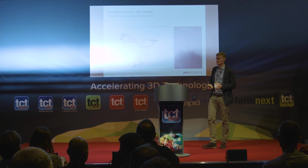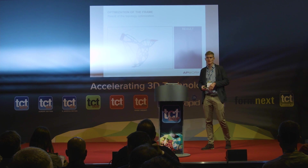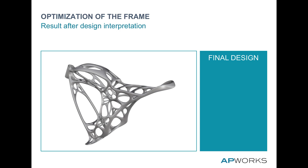Most of you have probably seen this kind of topology optimization. Then we go into redesign — we shape this design and optimize it for additive manufacturing. From this optimized structure, we create a hollow frame, smoothing the radii and giving it more visual appeal.